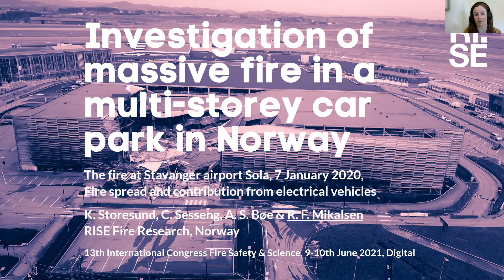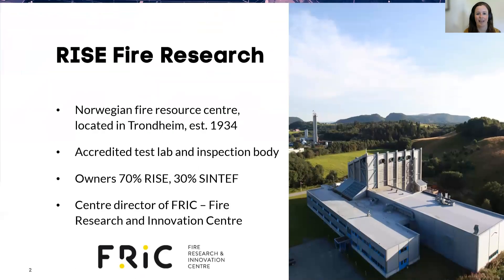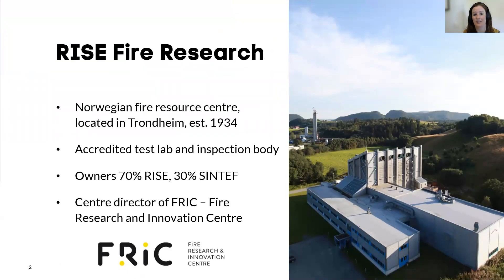We have looked at fire spread and contribution from electric vehicles in this project. RISE Fire Research, for those of you who don't know us: we are a Norwegian fire resource center, located in Trondheim in the center of Norway, established in 1934. We are an accredited test lab and inspection body, and our owners are 70% RISE in Sweden and 30% SINTEF in Norway. We are also the center director of RIC Fire Research and Innovation Center.